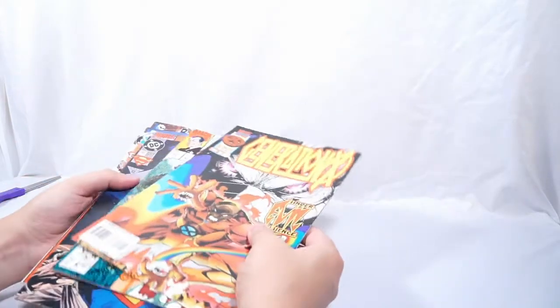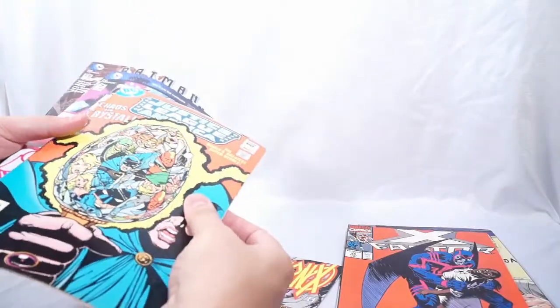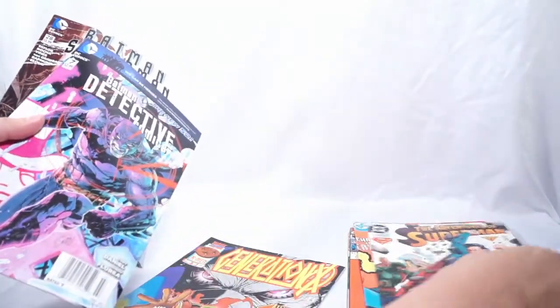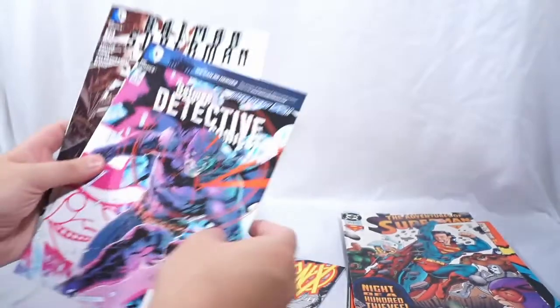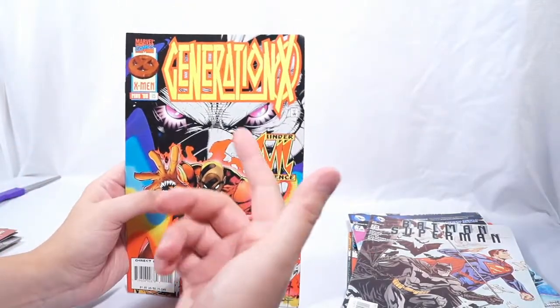And I'm back, and I gotta say I am pleasantly surprised. Let's start off with this big old stack right here. These are your typical one-dollar comics that don't sell for a lot. So we got our Namor 22, Action Comics 692, X-Factor 58, Justice League number 214, Adventures of Superman 520, Detective Comics number 7, Superman Batman 28, and Gen X number 15.